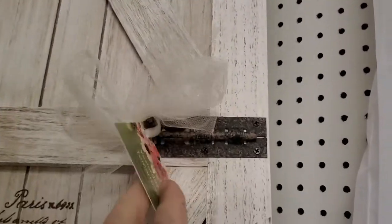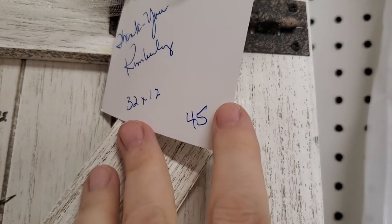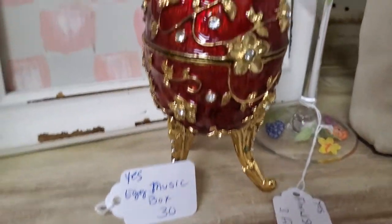Another little decorative door piece here — $36. There's measurements: 32 by 12. Very pretty, nice and shabby chic. Another beautiful hand-painted glass — just $3. Egg music box, $24.